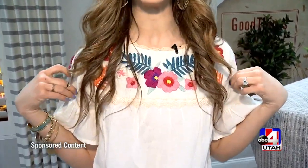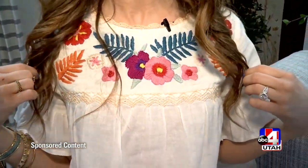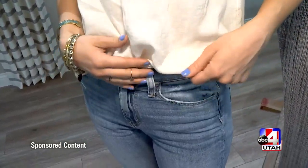First off, this adorable blouse. I love the embellishment and the crochet work here. I also love the fun ruffly sleeves, and the midsection is very forgiving. I can eat whatever I want and not worry.